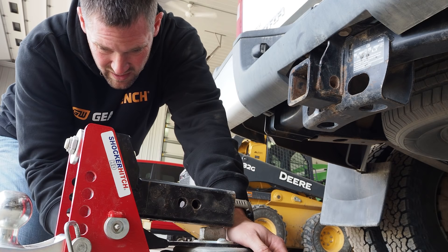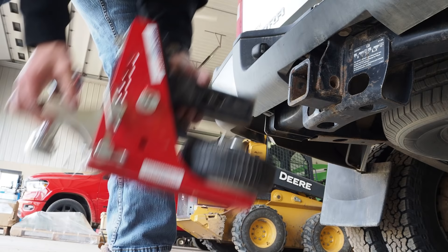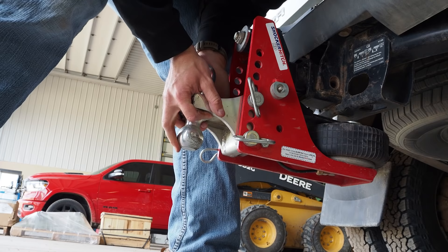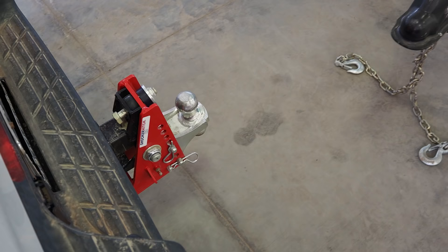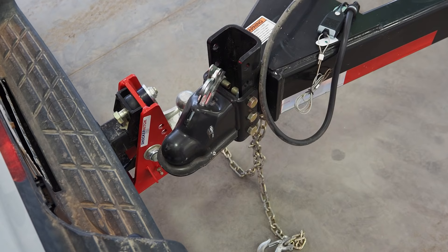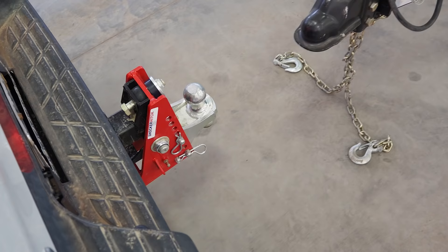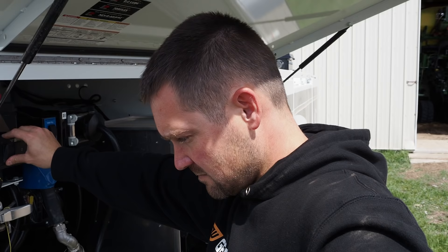We got this shocker hitch for pulling the seed tender and some other stuff — it's got an airbag in it. You have to let the air out when you take it on and off, but it takes some of the hammering out of the trailer. It's all adjustable, seems like a nice piece — we'll see how it works. You know us millennials, we get used to a backup camera for hooking up trailers, and then we get in the vehicle without one and we're just not capable. But that is much better.